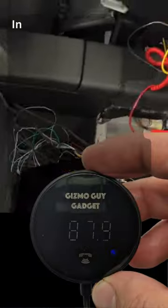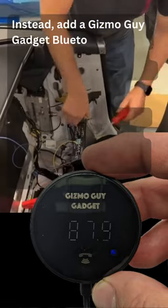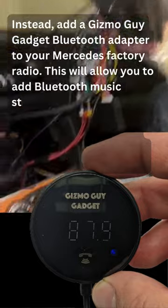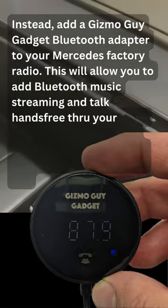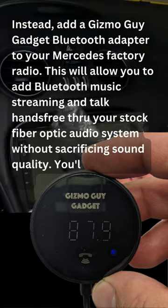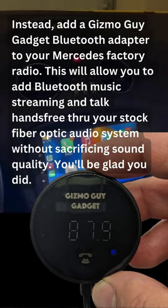Instead, add a Gizmo Guy Gadget Bluetooth adapter to your Mercedes factory radio. This will allow you to add Bluetooth music streaming and talk hands-free through your stock fiber optic audio system without sacrificing sound quality. You'll be glad you did.